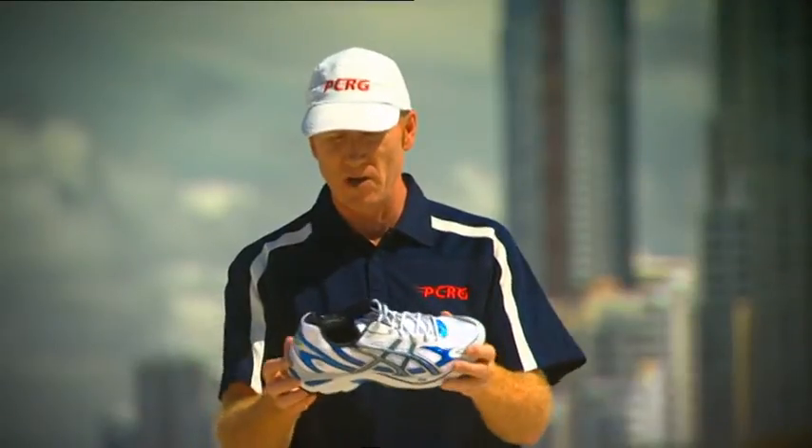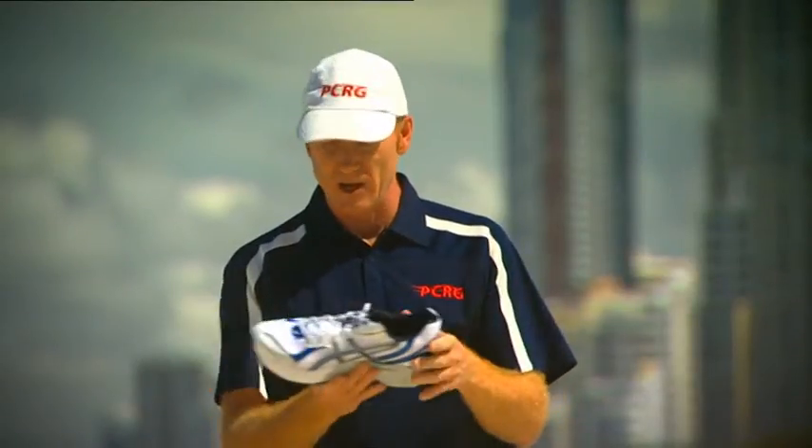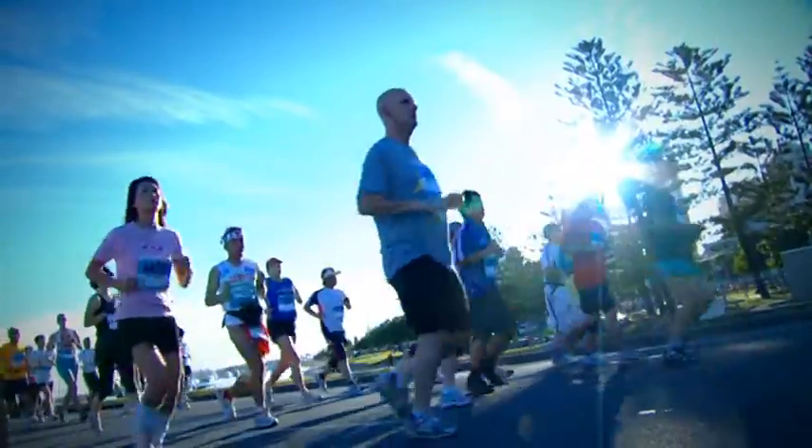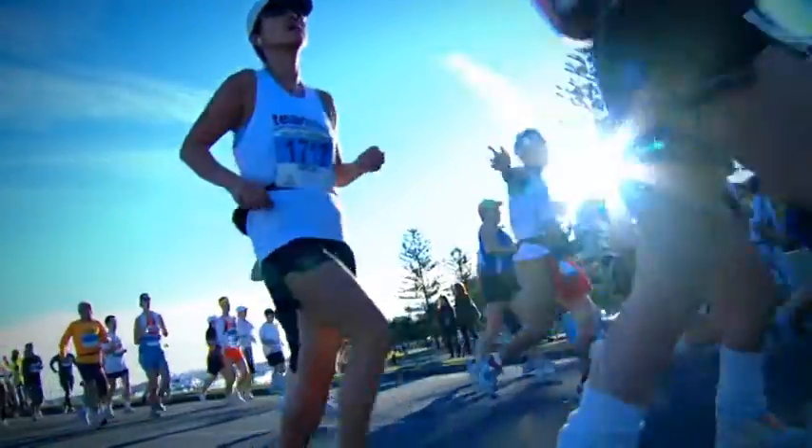This shoe that I'm holding at the moment is a great-looking shoe. It doesn't have a lot of fancy stuff on it, but it's got a fantastic midsole that's going to offer you a lot of cushioning on the road and some stability as well. Some people will need a more stable shoe than others — once again, your podiatrist will be able to give you advice on the right type of shoe for you.